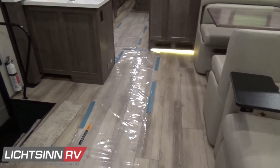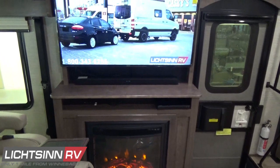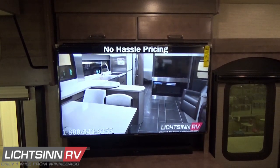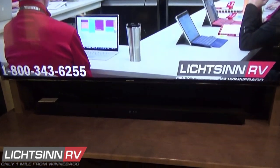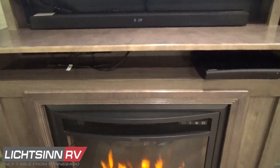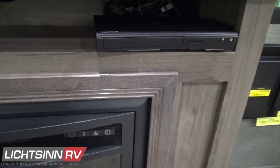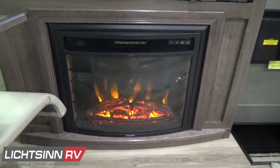Opposite the dual-control rest-easy sofa is the entertainment armoire, which includes a 50-inch high-definition television with great overhead storage, as well as the home theater soundbar system. Down below, we've included the factory-installed upgrade of the electric fireplace, which provides an incredible amount of heat to the front living area. Also underneath the soundbar system is where you'll find the Blu-ray player as well as components to equip for satellite technology or additional gaming or audio-visual components.